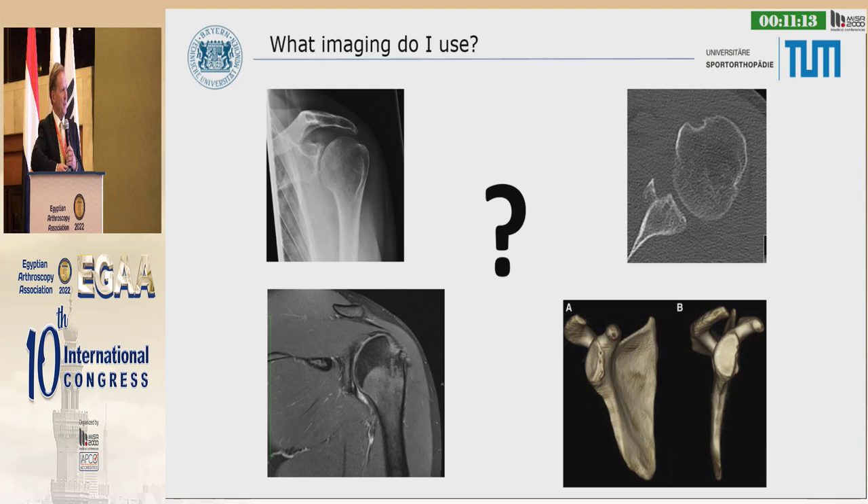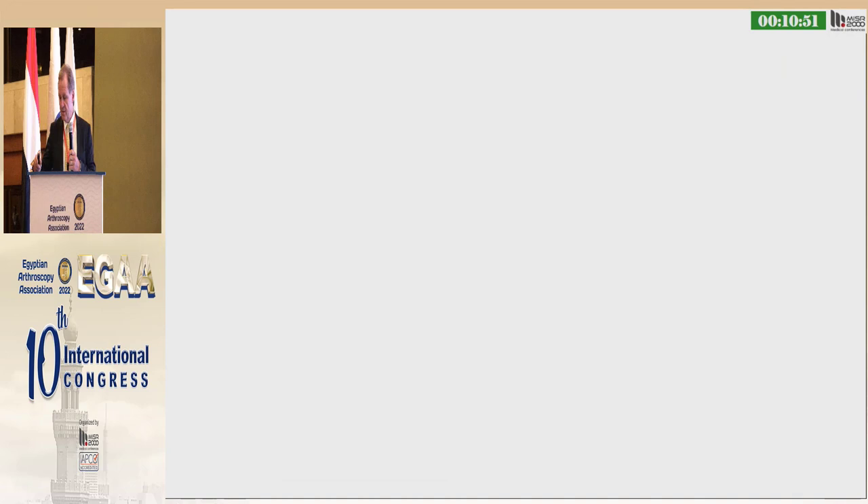That's why we should think about imaging — we've already heard some nice talks about this. It's not enough to have just a plain X-ray; you can miss the posterior dislocation. We almost need today a CT scan and 3D imaging.